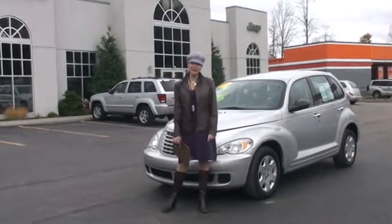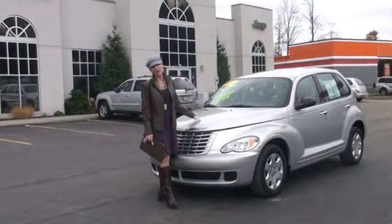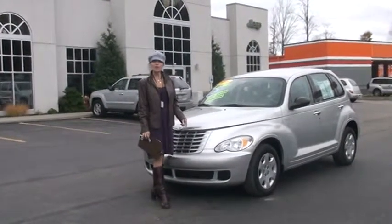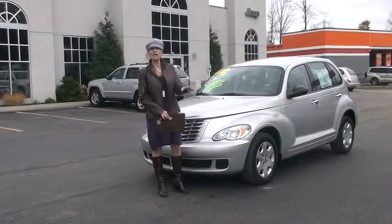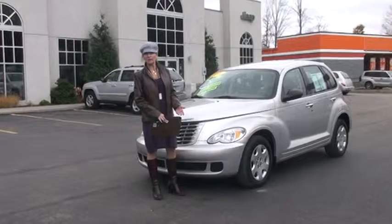Hi, welcome to Tunkhannock Automart. My name is Linda and it's my pleasure to take you on a walk-around tour of this 2006 Chrysler PT Cruiser. Before we get started, I do want to let you know it is Carfax certified. We Carfax certify all of our vehicles here for your safety, and at the end of the video I want to tell you what Carfax does when they certify a vehicle.